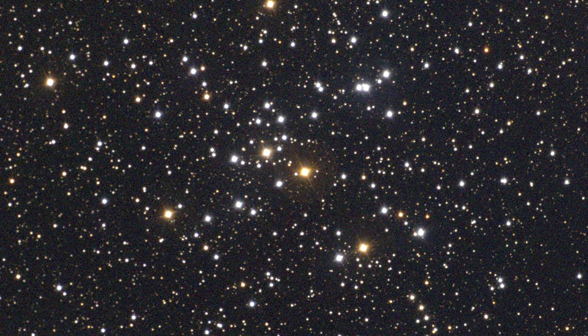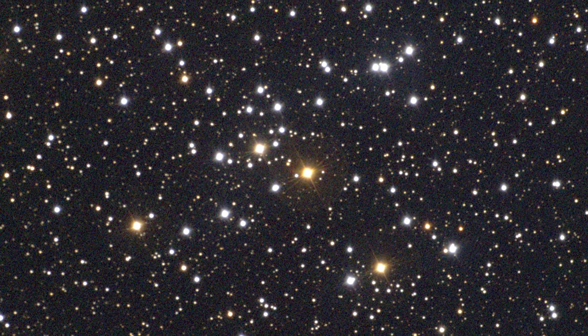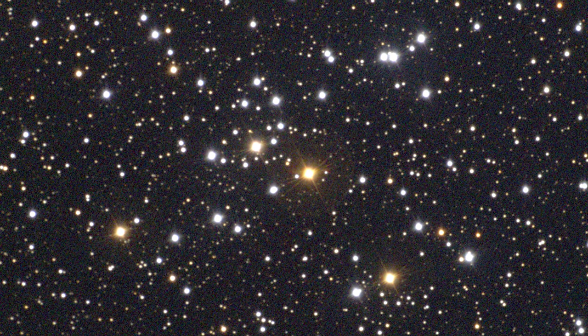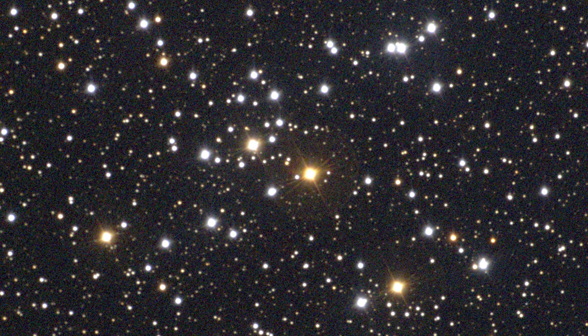Unlike many clusters, M41 appears quite large in binoculars and has a definite shape to it. Through a telescope, you'll see that many of the stars are blue-white in color and of similar brightness. However, there are a pair of stars just a little bit brighter than the others, with one of the pair shining with an orange hue.